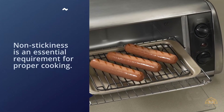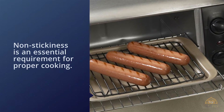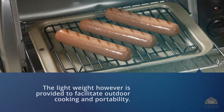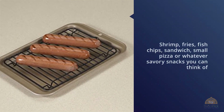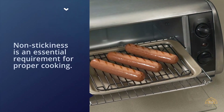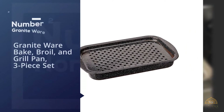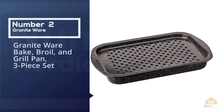The product's construction is lightweight and non-stick. Non-stickiness is an essential requirement for proper cooking, while the lightweight design facilitates outdoor cooking and portability. Shrimp, fries, fish, chips, sandwiches, small pizzas, or whatever savory snacks you can think of — this item is suitable for making all of those.